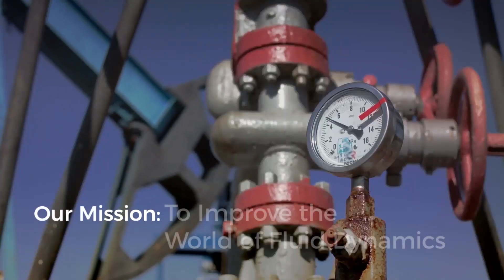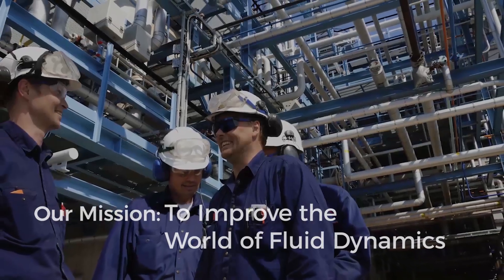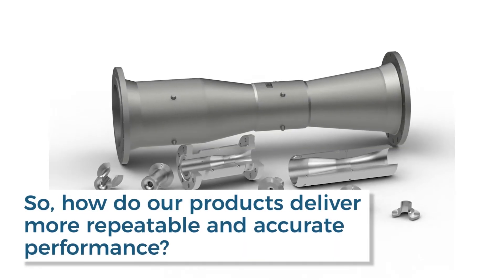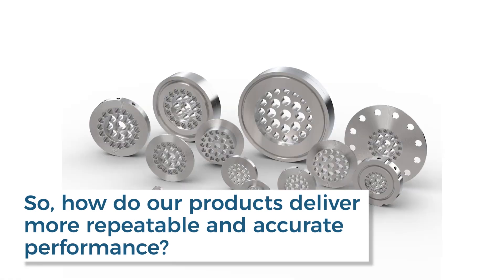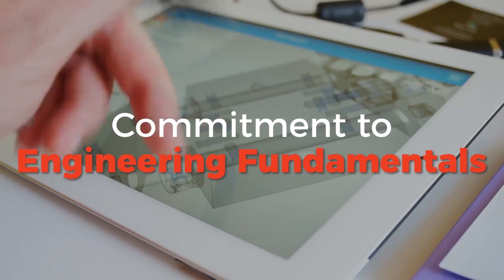Canada Pipeline Accessories' mission is to improve the world of fluid dynamics with innovative and reliable measurement solutions. So how do our products deliver more repeatable and accurate performance? It stems from our unwavering commitment to engineering fundamentals.